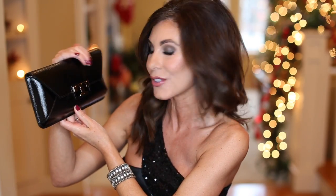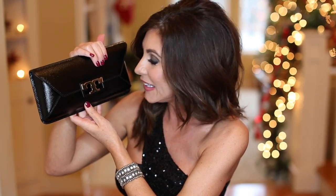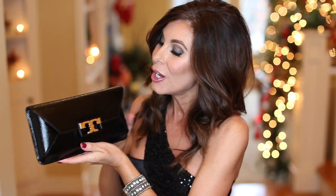I have this beautiful clutch here by Tory Burch. It's a caviar leather, it's stunning, and it comes in a couple of different colors. I just recently picked this up — actually I gifted it to myself for Christmas. Yes, sometimes we have to do that, ladies, and I'm not sorry. I'm just a sucker for that double-T hardware. I love this one.